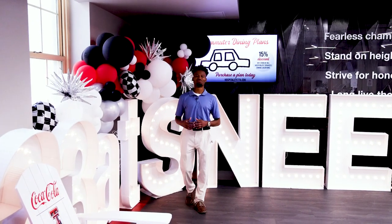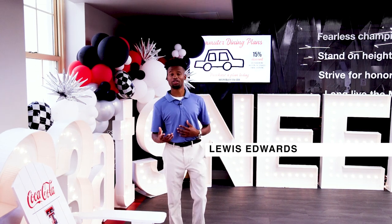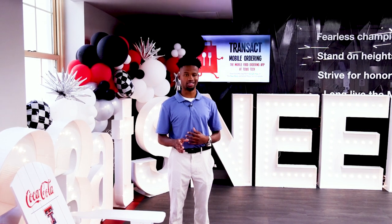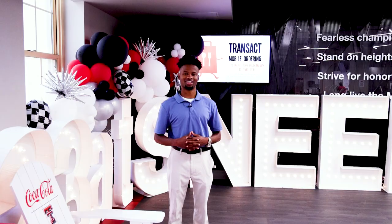What's going on Red Raiders? I'm Lewis Edwards back here with another episode of What's New at TTU. The main goal of our show is to show you everything that's new and updated here on campus. There's probably not a better example of that than 23 at Sneed here in Sneed Hall. We're here for the grand opening. Let's check it out.